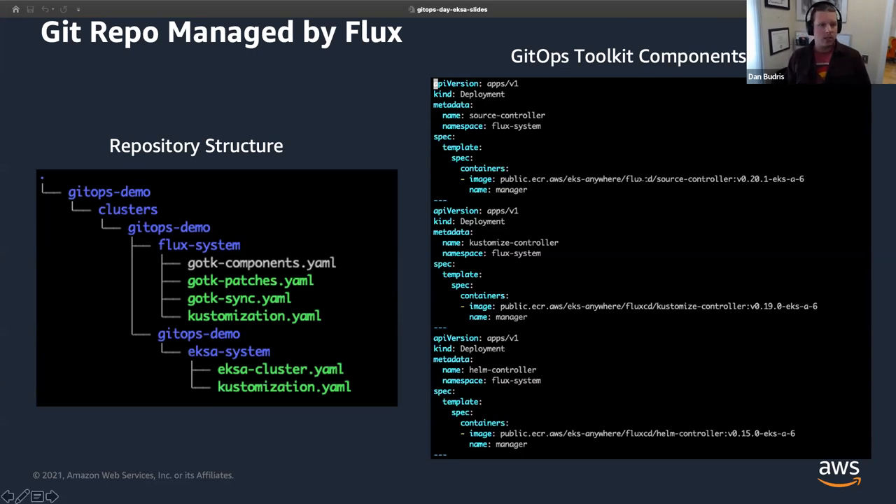Under GitOps Toolkit Components, there's a kpatches.yaml file. With EKS Anywhere, we actually build from source all the container images and binaries we use. We control the entire supply chain of software and containers going into your cluster. We use this to ensure that the Flux images being used are from the public ECR — the Elastic Container Registry that we manage. This gives us a greater level of control over the whole supply chain of binaries, container images, and artifacts that go into your cluster.